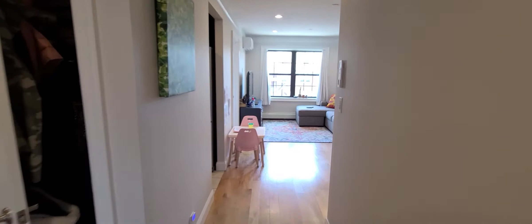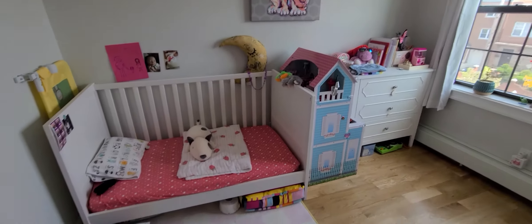There's a couch, a TV, and a little table — plenty of room here. This room is the smallest of the three, currently used as a baby room.